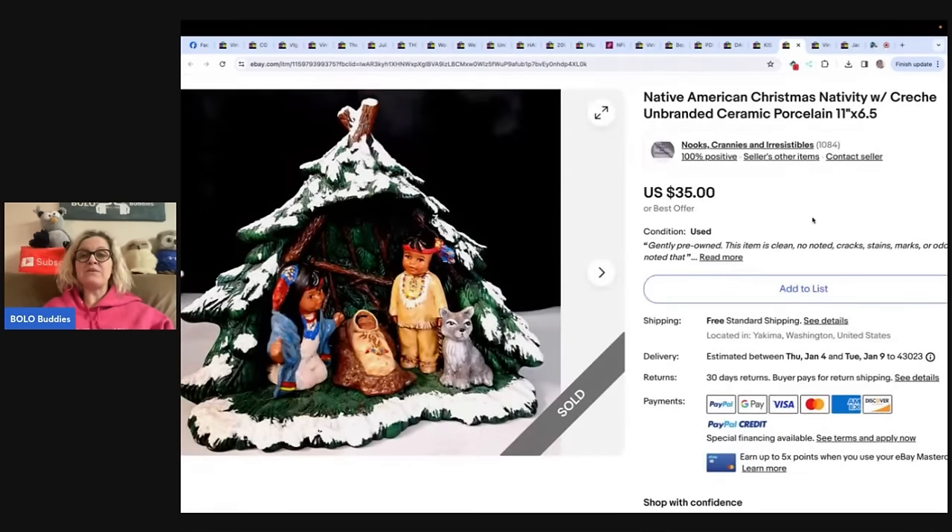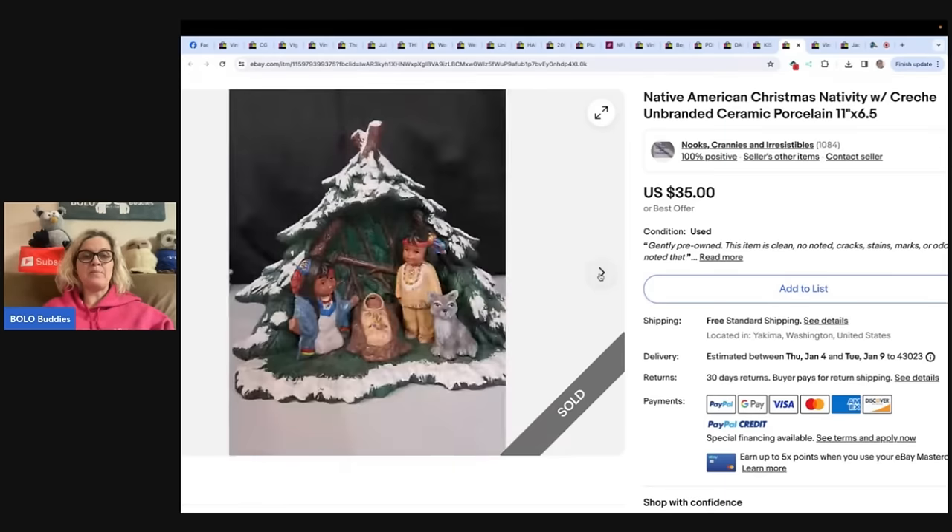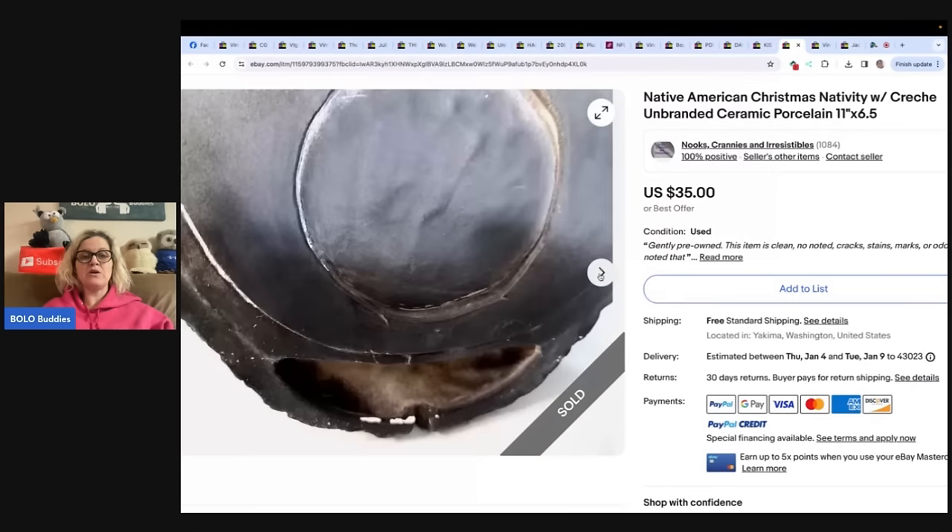Native American Christmas nativity — ceramic porcelain, unbranded. Bought at Salvation Army for $1. It was solid and heavy. Sold it for $35 plus shipping and got great feedback. This one comes from Nook's Crannies and Irresistibles. Nice little Bolo — super cute.